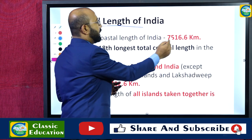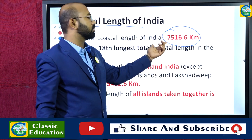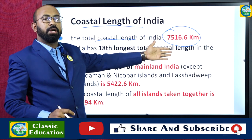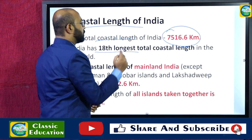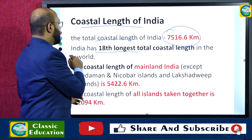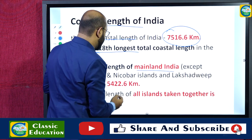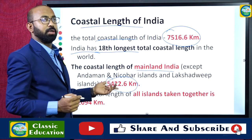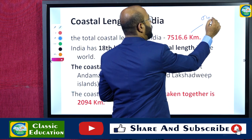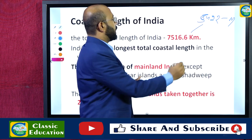The total coastal length of India is 7,516.6 kilometers, making India the 18th country with the longest coastline in the world. The coastal length of mainland India is 5,422 kilometers, while the rest constitutes the coastline of the island territories.